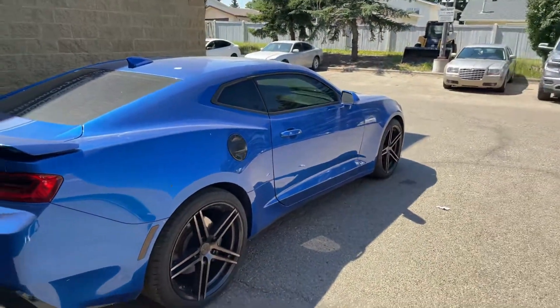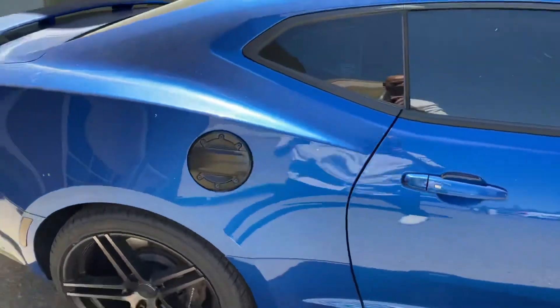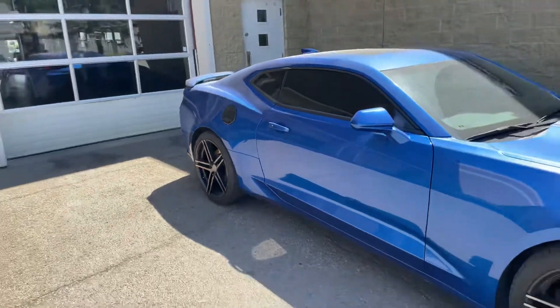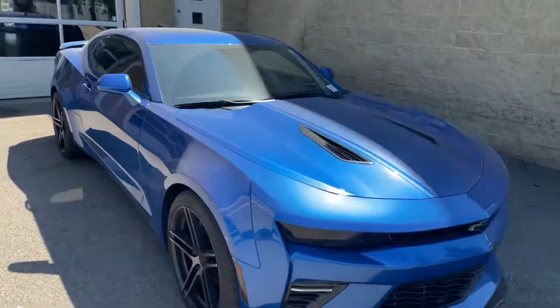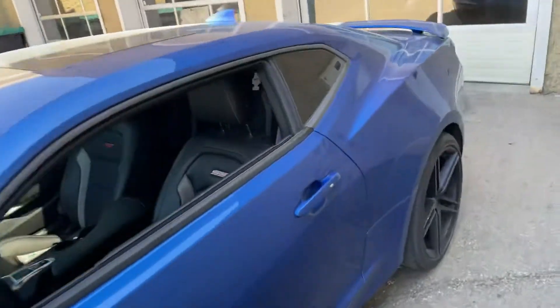Other than that, obviously really nice profile. Nice black Camaro gas cap. And this is the 2SS, so it is a pretty desirable trim. Let's get to the exciting stuff — let's hop inside and take a look.